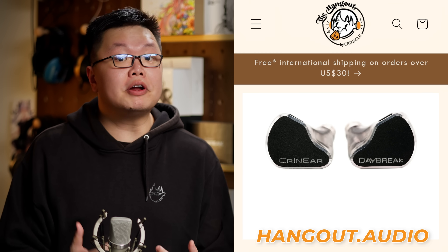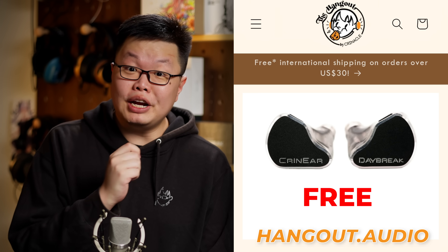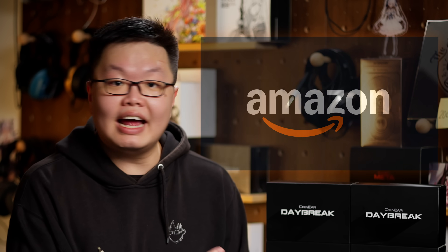The Cranier Daybreak is now available at hangout.audio, my very own online retailer with free global shipping. For those of you residing in the US, The Daybreak is now available and in stock at Amazon. We're currently trying to get our Amazon stores available in other regions, but as a viable alternative, we're also available on AliExpress.